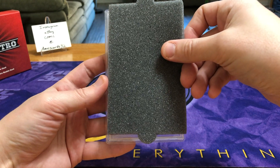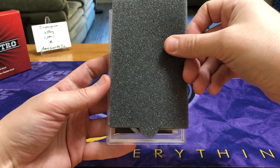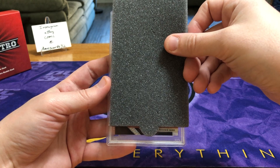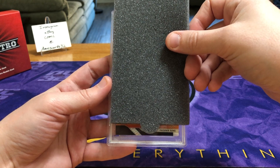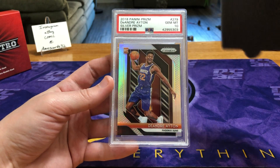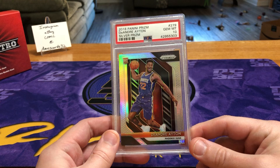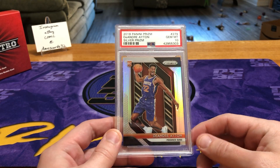Let's do a bottom reveal — shiny Phoenix Suns. Is this going to be a Devin Booker? No — Deandre Ayton silver! Nice. I think this guy's a few hundred bucks right now. Obviously the number one overall pick, this would have been one of the bigger cards to pull.